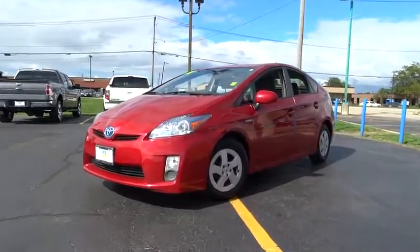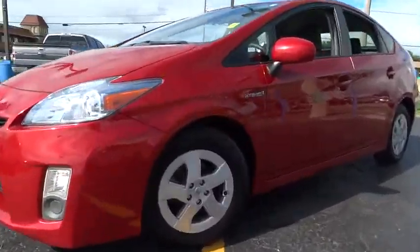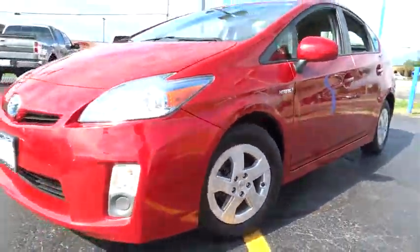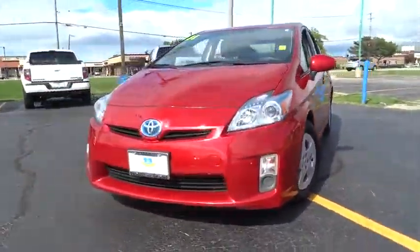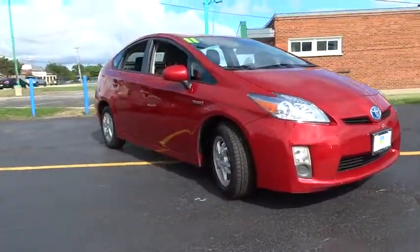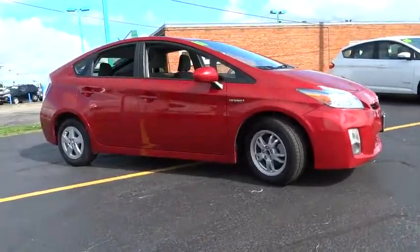2011 Toyota Prius. Prius offers harmony between man, nature, and machine. Using the wind, the sun, and advanced hybrid technology, Prius is a true full hybrid. One reason for its EPA estimated combined 50 MPG rating.